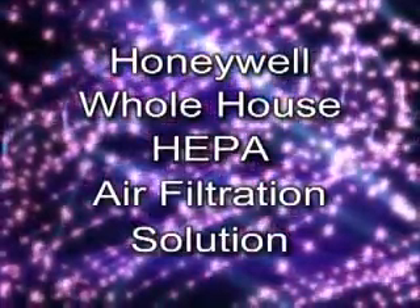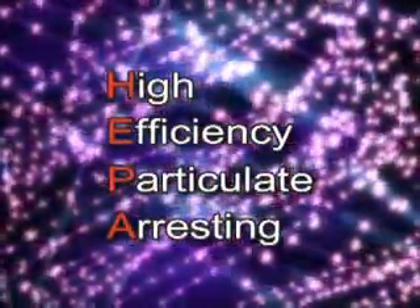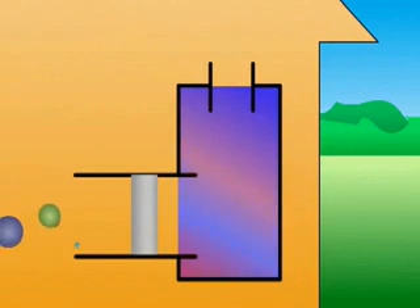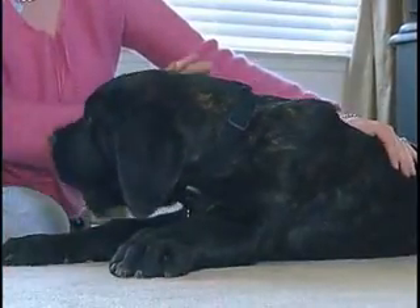Enter the Honeywell Whole House HEPA air filtration solution. HEPA stands for High Efficiency Particulate Arresting. HEPA air cleaners offer powerful filtration, capturing 99.97% of particles that are 0.3 microns in size from the air that pass through the three-stage filter. Airborne particles that measure 0.3 microns are the most difficult size to capture and stand the best chance of being inhaled. Many physicians recommend the use of HEPA air cleaners as part of their allergy patients' overall treatment program.